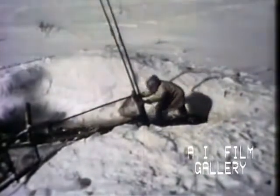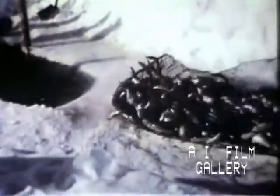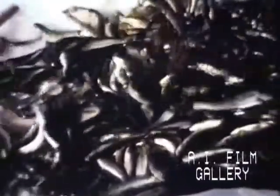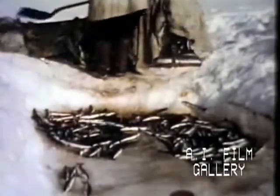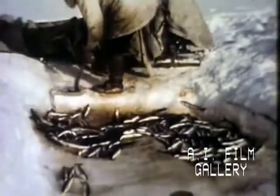Was Kutuk right? He certainly was. Here are about 150 pounds of fish. Even in winter, you'll catch plenty of fish if you know how to catch them. Kutuk empties this fish trap about once a week all during the winter. He will trade his catch at the trading post for a new axe or perhaps a gun. Kutuk is 76 years old, but this hard work seems to agree with him.